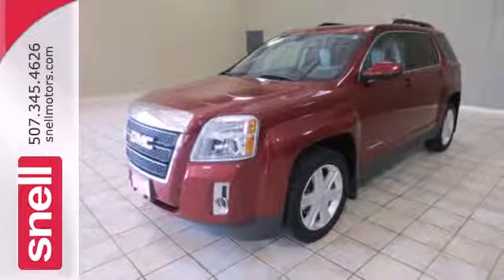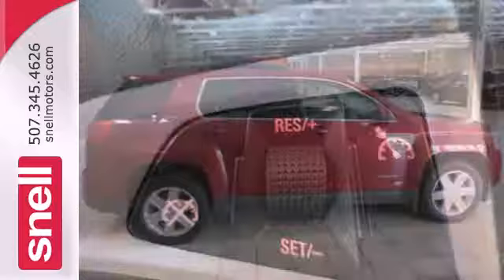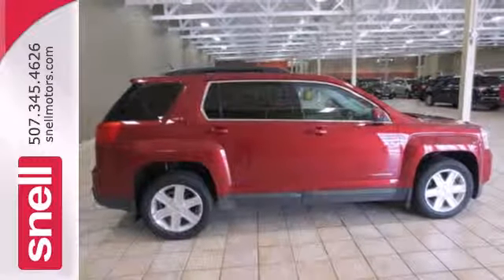If you're looking for an incredible crossover with loads of versatility, safety, and comfort, look no further than this acclaimed Terrain. Come on in today and see it for yourself.